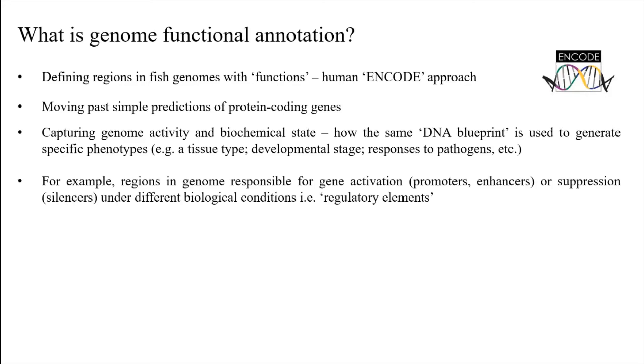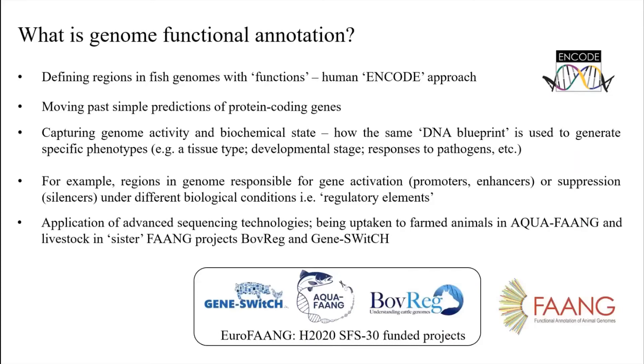The methods we'll be using will help us define regions in the genome responsible for turning genes on or off in different contexts. Broadly speaking, we call these regulatory elements, and these approaches are being developed for farmed animals more broadly through the International FAANG — Functional Annotation of Animal Genomes — initiative. There were three projects funded under the same Horizon 2020 call: in addition to AquaFang, there was DweekGeneSwitch, which focuses on pigs and chickens, and BobReg, which focuses on cattle. These sister projects have very similar goals and we cooperate with them closely.